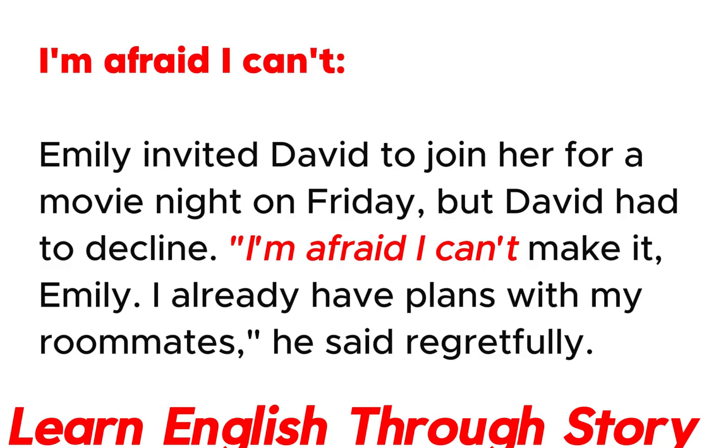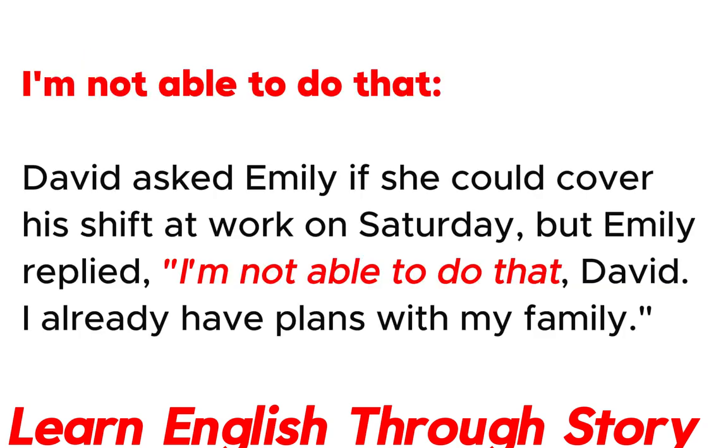I'm afraid I can't. Emily invited David to join her for a movie night on Friday, but David had to decline. "I'm afraid I can't make it, Emily. I already have plans with my roommates," he said regretfully.